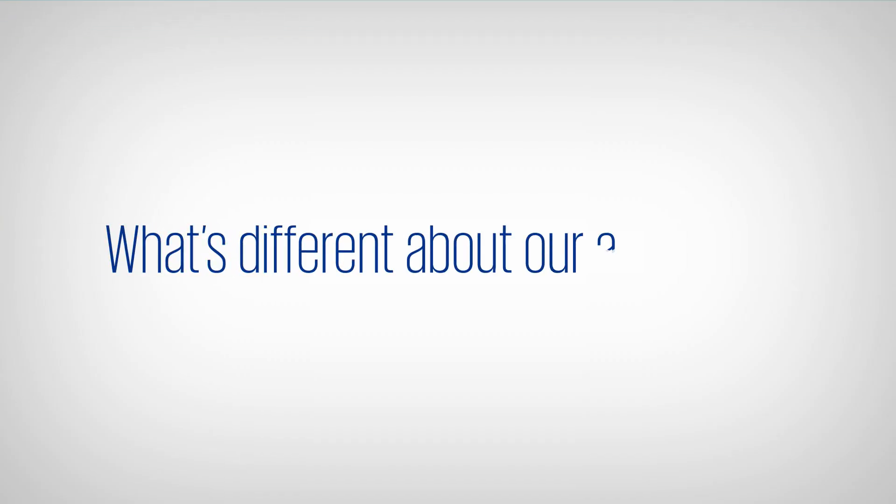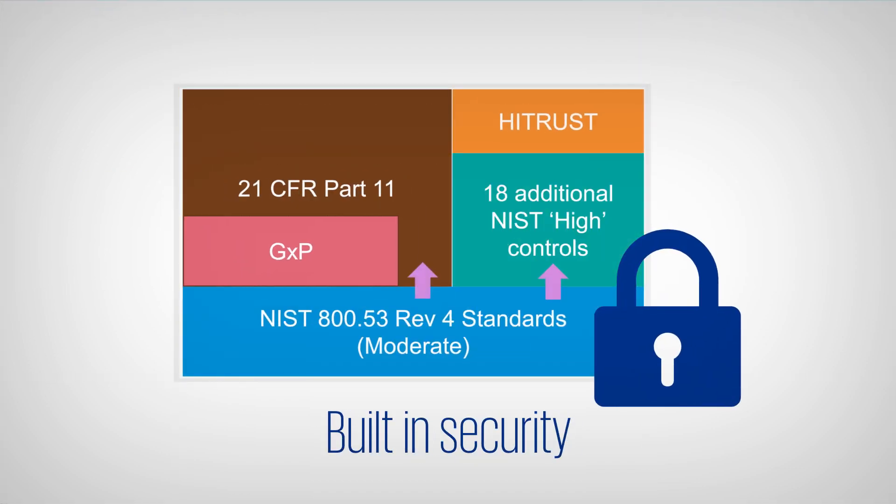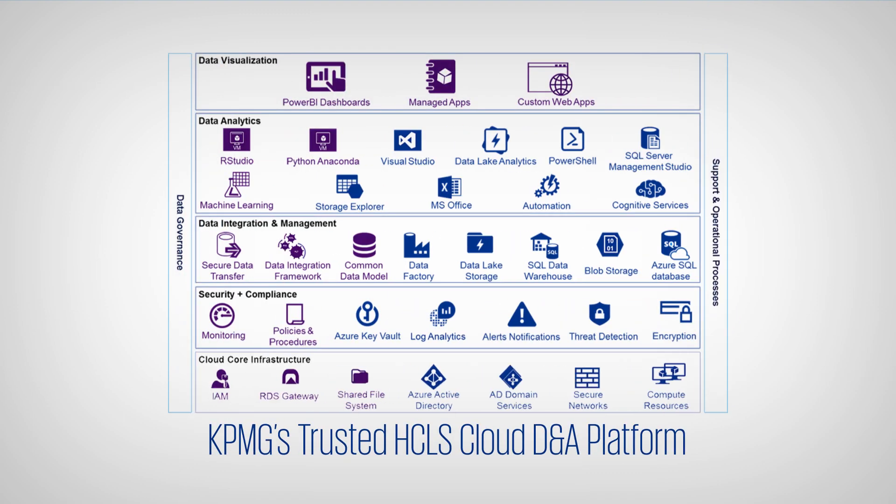What's the difference about our approach? We start with security first, built-in rather than layered on, and we take a programmatic approach, focusing on the whole environment, not just the components.